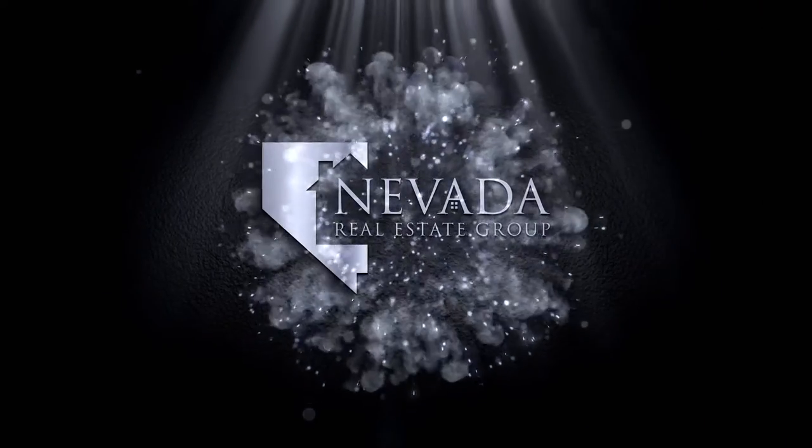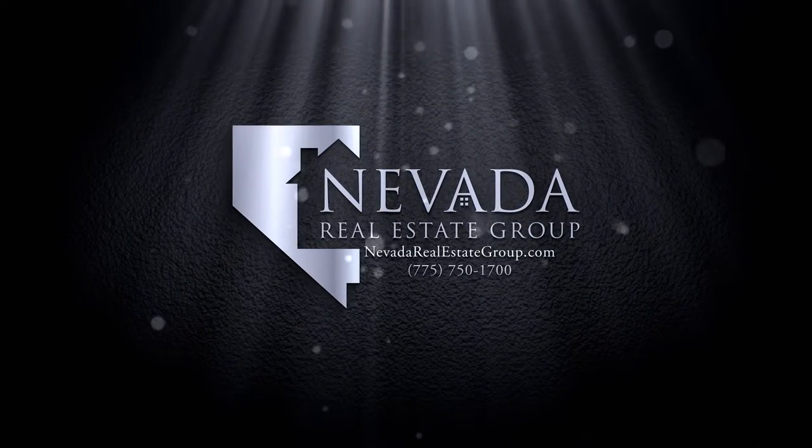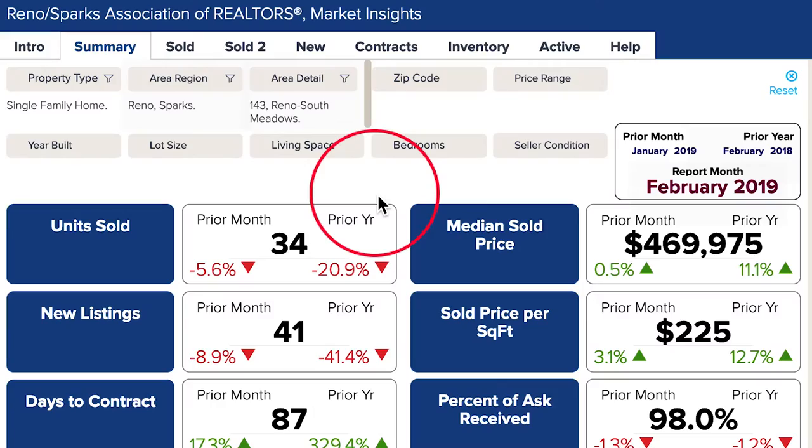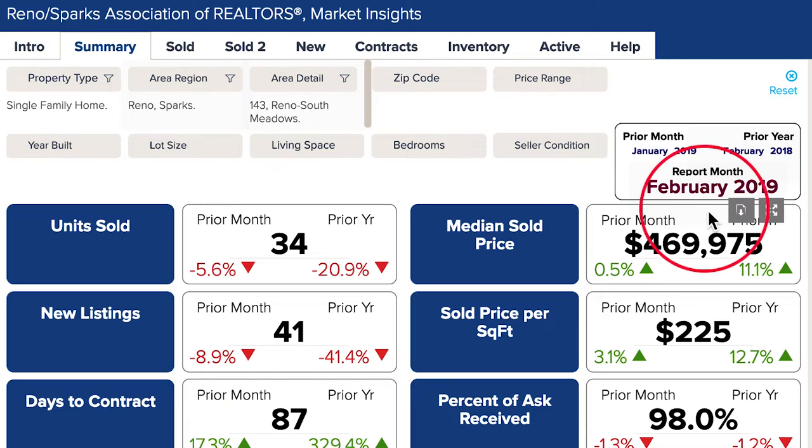Well Megan, let's take a look inside Market Insights and see what happened in South Meadows. Here we are inside Market Insights looking at the single family home sales activities in South Meadows for February 2019.